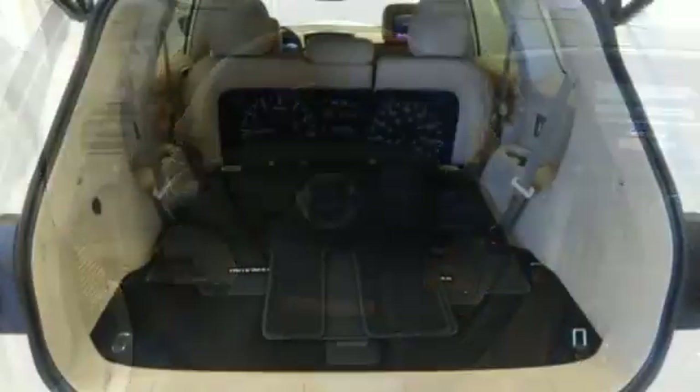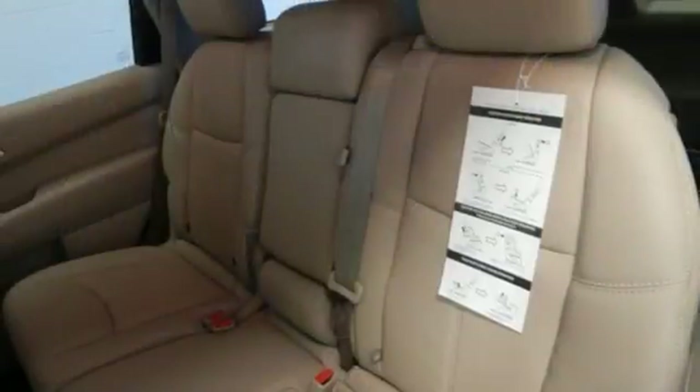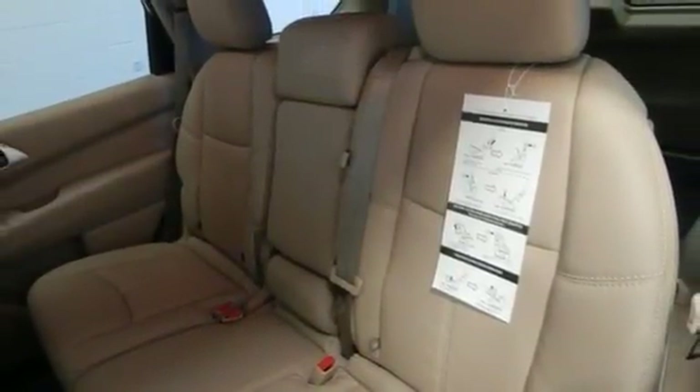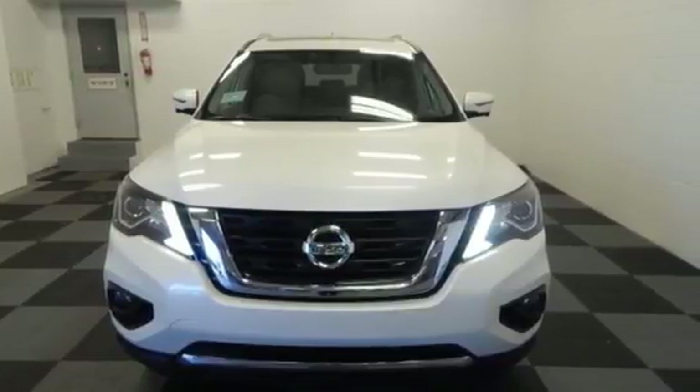A suite of standard safety features and the convenience of push-button start, tri-zone climate control, touchscreen color display, and advanced drive assist display take family hauling to the next level of perfection.